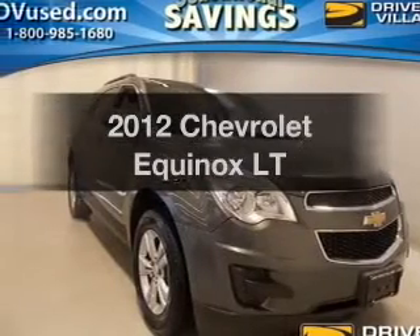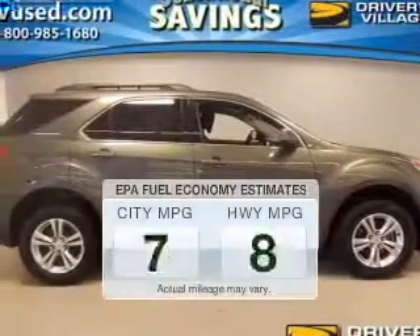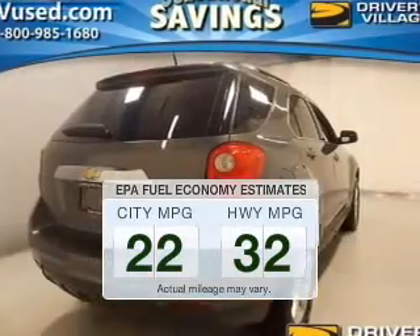Check out this 2012 Chevrolet Equinox. This is the set of wheels you've been looking for. Save your money and make less trips to the gas station to fill your gas tank when driving this fuel-efficient vehicle.